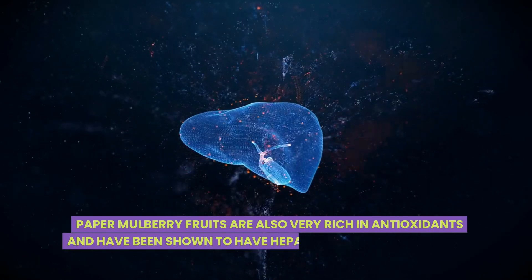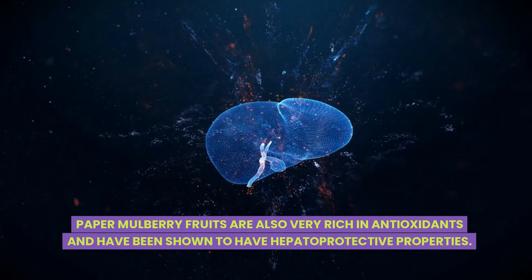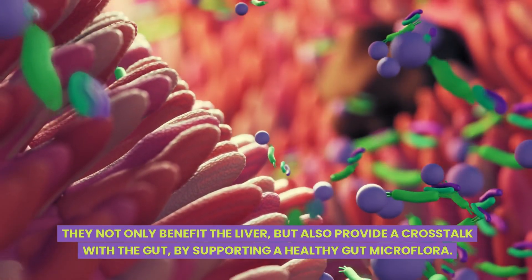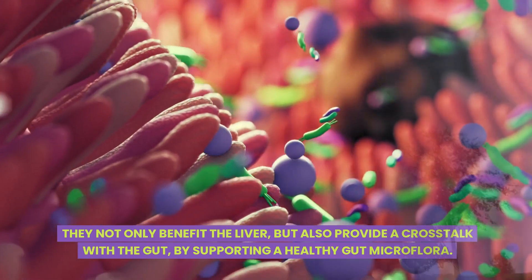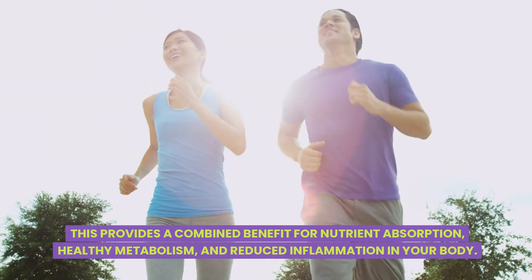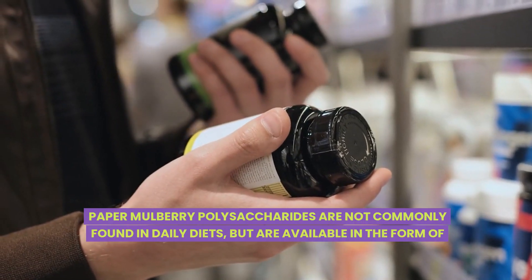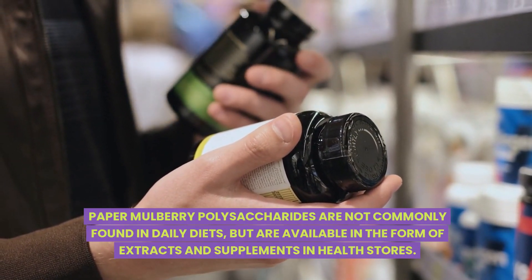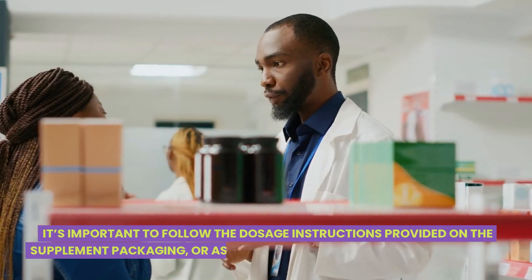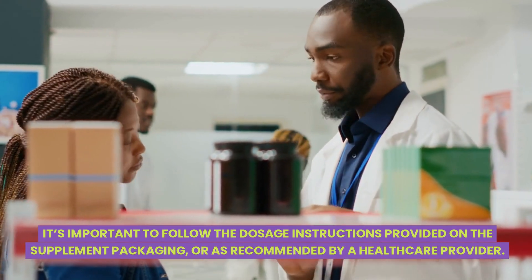Paper mulberry fruits are also very rich in antioxidants and have been shown to have hepatoprotective properties. They not only benefit the liver but also provide a crosstalk with the gut by supporting a healthy gut microflora. This provides a combined benefit for nutrient absorption, healthy metabolism, and reduced inflammation in your body. Paper mulberry polysaccharides are not commonly found in daily diets but are available in the form of extracts and supplements in health stores. It's important to follow the dosage instructions provided on the supplement packaging or as recommended by a healthcare provider.